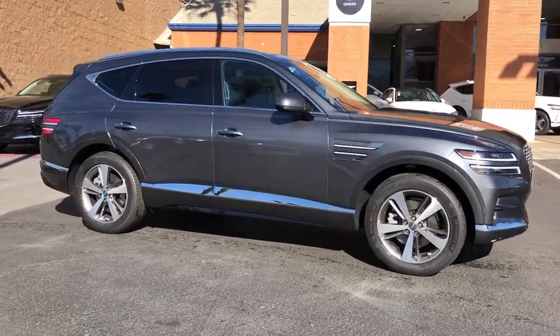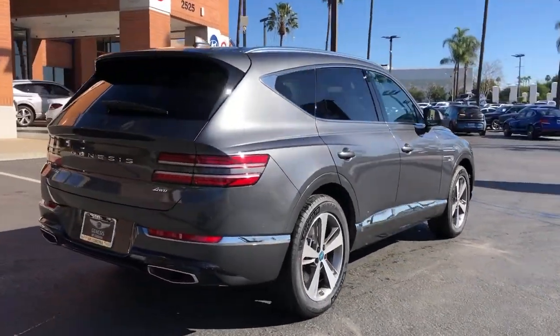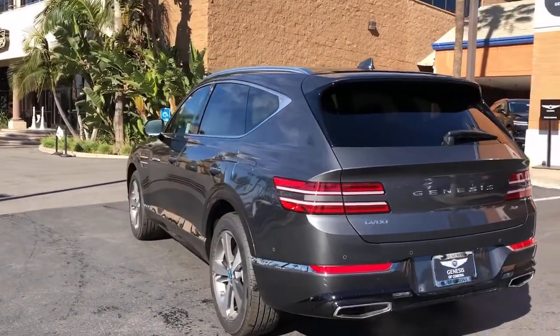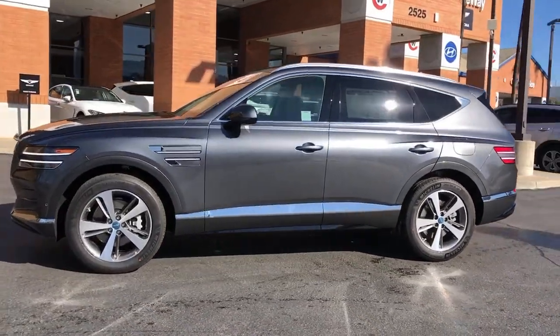Go home happy with the 2021 Genesis GV80. Enjoy a view of this Genesis GV80, the thoroughly modern mid-size luxury SUV that offers exhilarating performance, a serenely comfortable interior, and a standard suite of driver assist safety features.